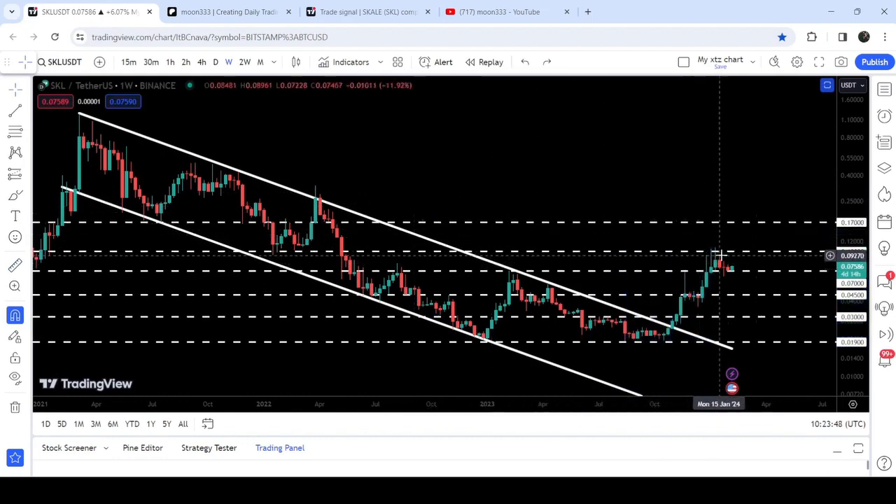But it could not break out this long-term resistance of 10 cents, and right now it is testing the support of 7 cents. In case of breaking down this support, it can drop down to the next major support at 4.5 cents — that can be quite a big drop. This 4.5-cent level has been previously working as a resistance and then as a support, and this time again it can work as a strong support.